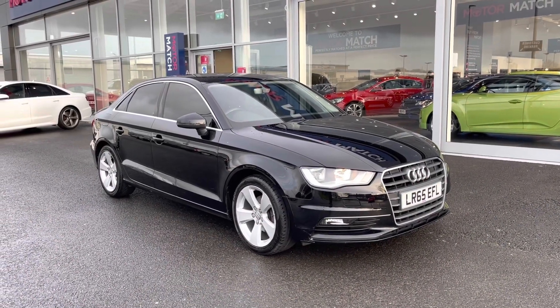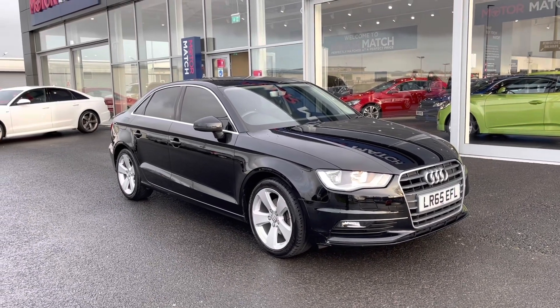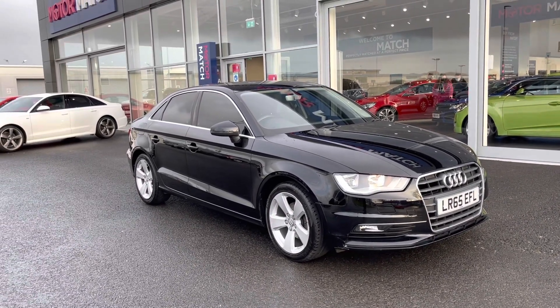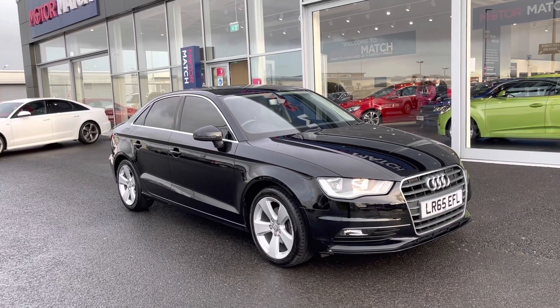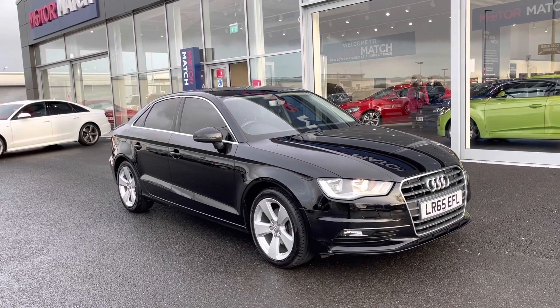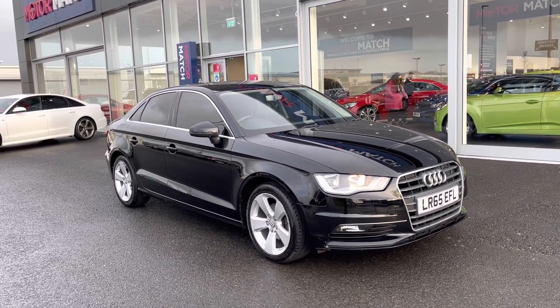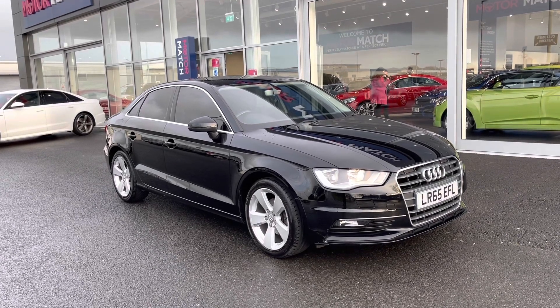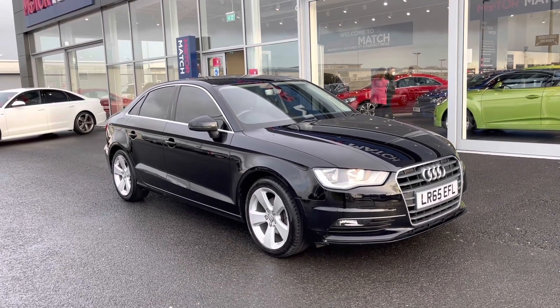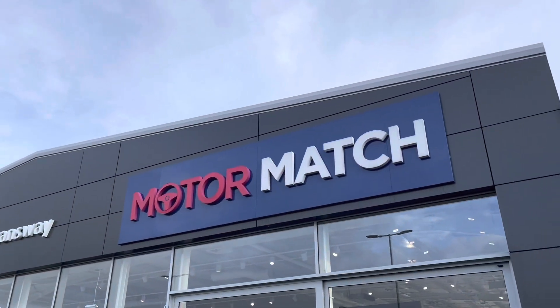A little bit of extra information about us at MotorMatch Chester: most of our cars are handpicked internally from our premium Sunsway sites all across the country. All of our cars go through extensive mechanical preparations and bodywork checks. RAC extended warranties are available along with flexible finance packages. All MotorMatch vehicles are subject to a £150 admin fee to cover the provenance check. For more information or to book yourself a test drive, please don't hesitate to give us a call on 01244 311 404.